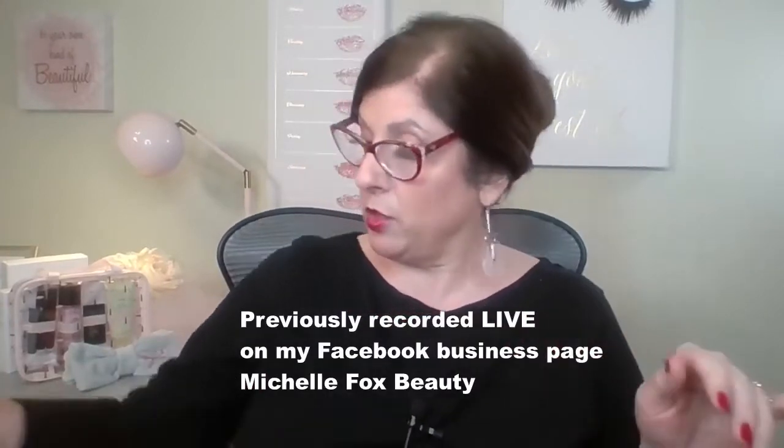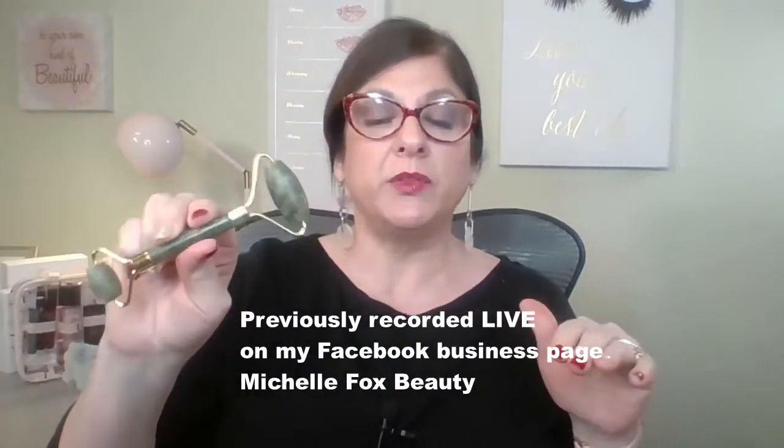I'm Michelle Fox and we're going to talk about jade rollers and facial massage and what that does for you — and it's so different than what I thought. We're going to cover a couple things that are going to surprise you. These have been popular for at least a year, probably longer — they actually date back thousands of years — but it's just been a buzz in the beauty industry, and everywhere you go it seems like they're on display.